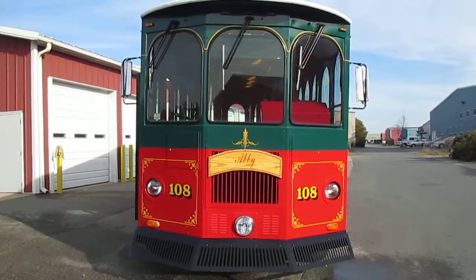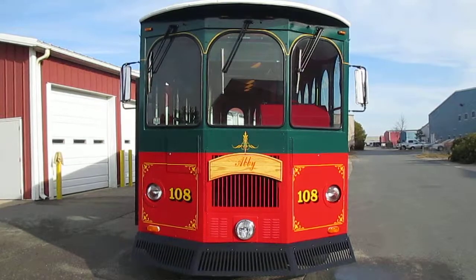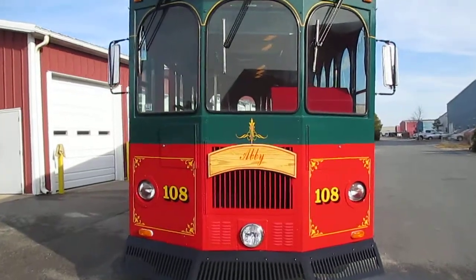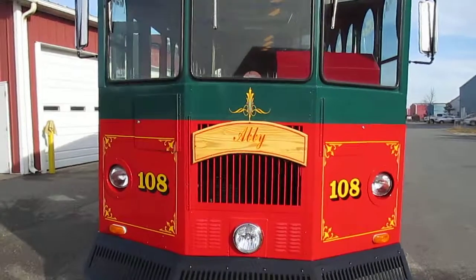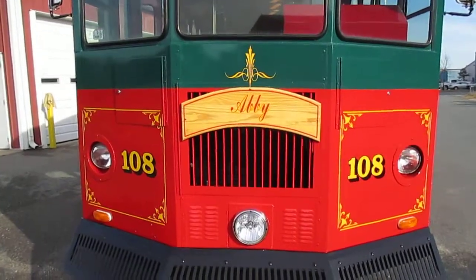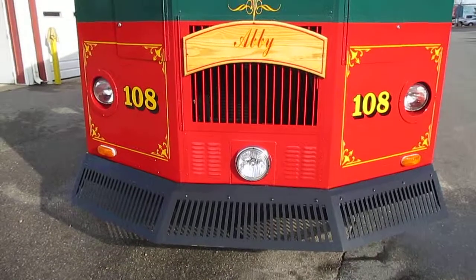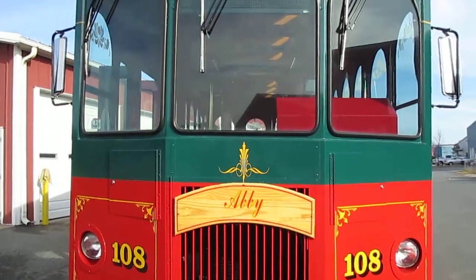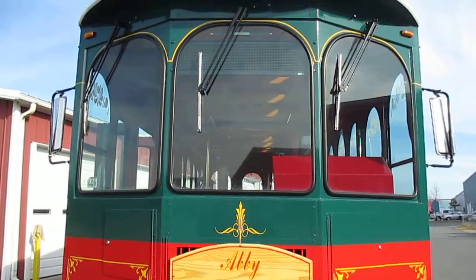This is a 2000 Molly Trolley, freshly painted approximately two and a half years ago. It's on a Freightliner MB45 chassis, Cummins diesel, rebuilt Allison transmission that was done this year. The radiator had been replaced about two years ago.